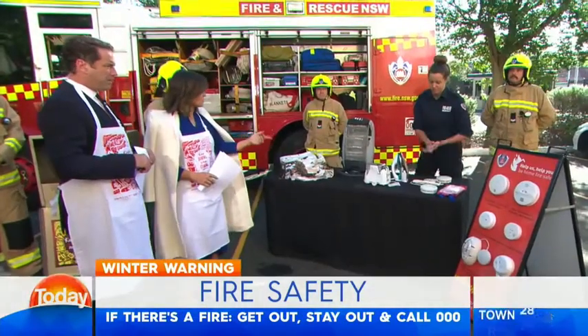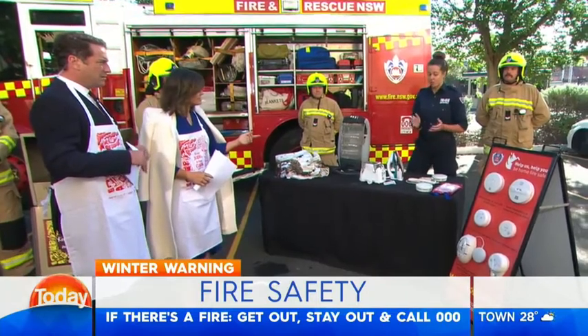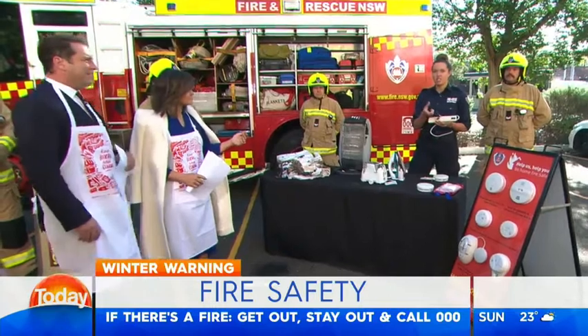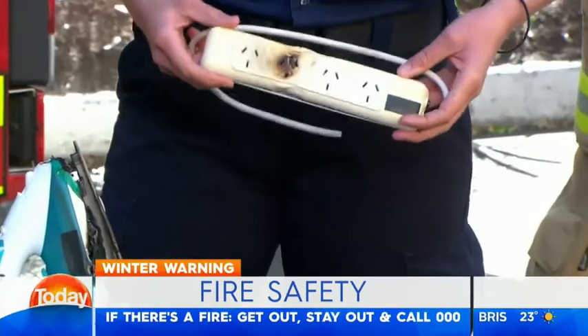If a board has four plugs, does that mean you can put four appliances in? Yes, but no more. Make sure that if you've got those double connection adapters, don't apply those as well. It's a very Australian thing to have as many connections on those things as possible.